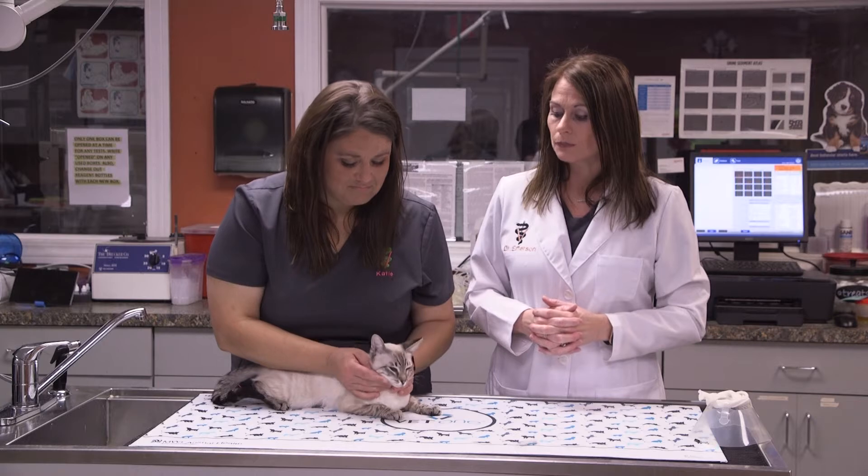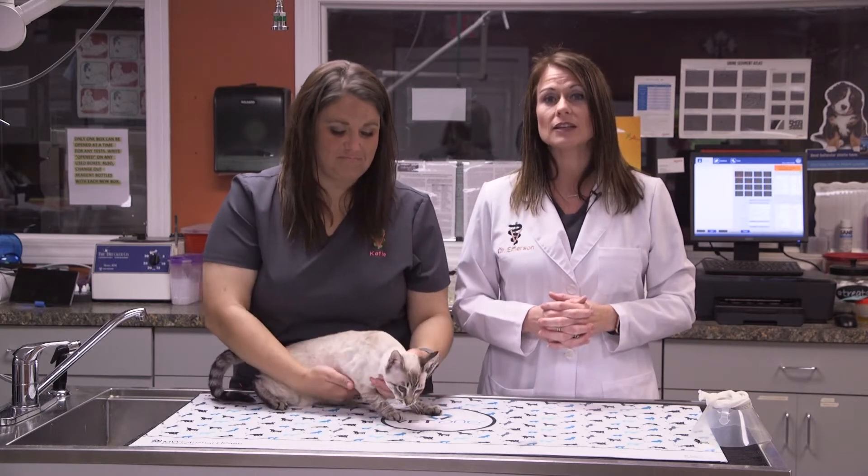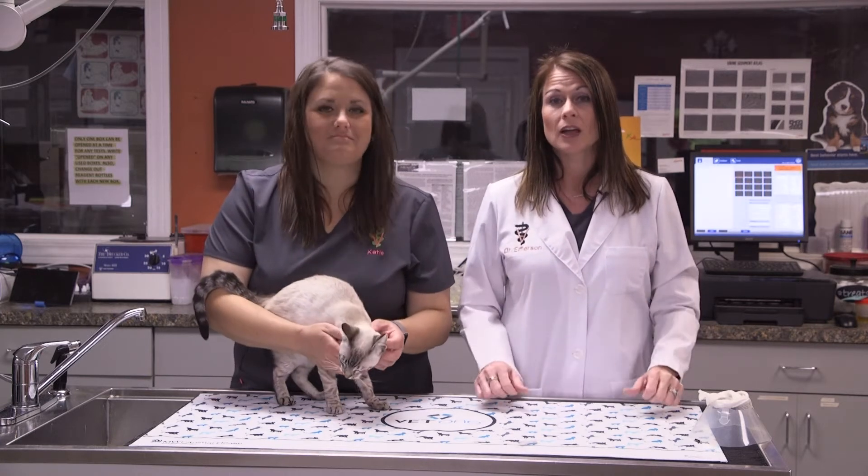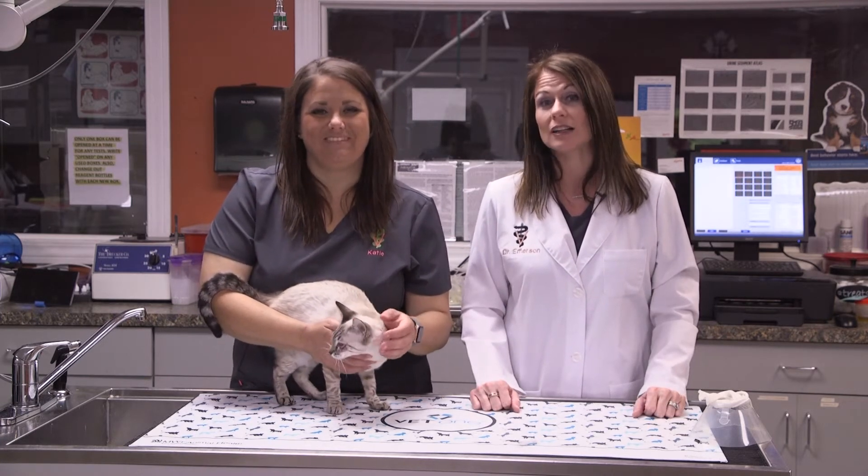With that simple procedure, Gypsy can now have a better quality of life. She's not going to have to constantly be squinting, unable to see well, and in constant pain.